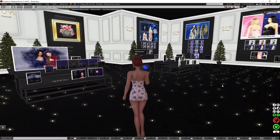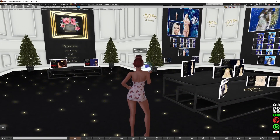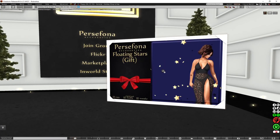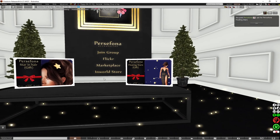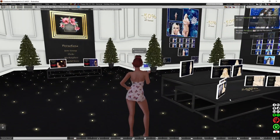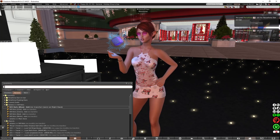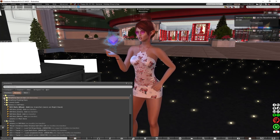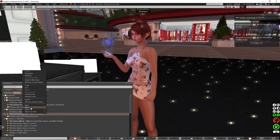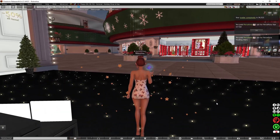Over here there is the floating stars gift. I'm going to buy that, and the star in the hair gift as well. I'm going to actually add the stars on because I absolutely love stars. I'm also going to add on the floating stars as well and see how that looks. That's pretty cool!